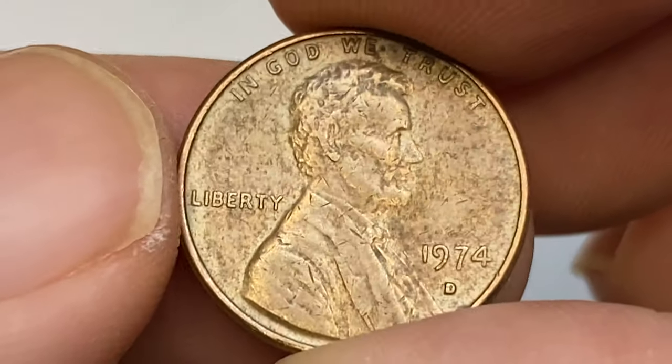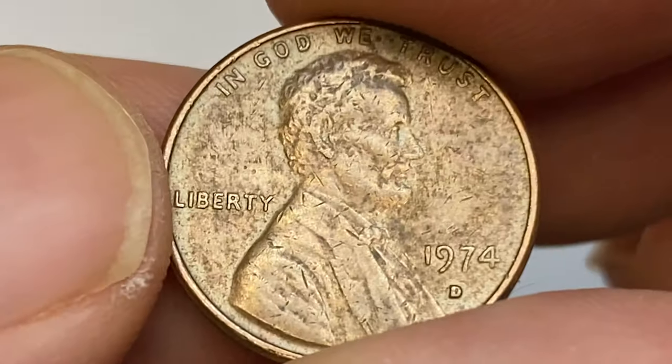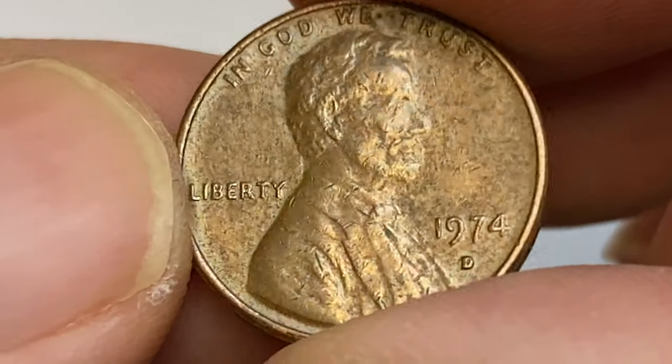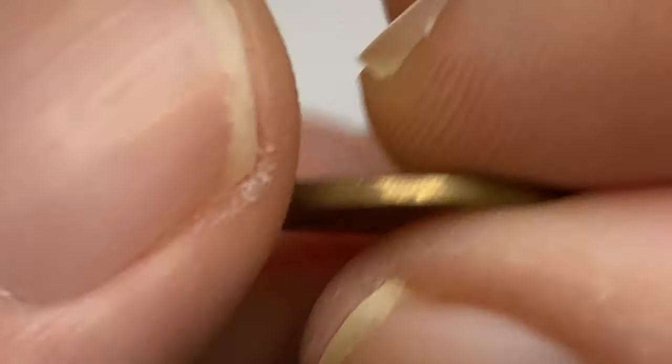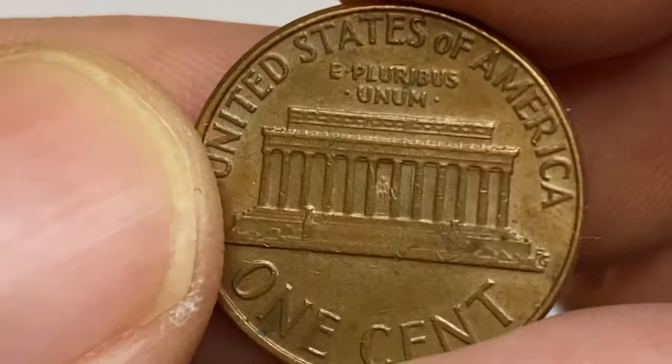The 1974-D Lincoln cent is very common as well — the mint struck over 4.2 billion examples. Every Lincoln cent collector can own many of them in circulated grades. Up to MS66 they are no difficulty to locate, but in MS67 they are much scarcer overall.